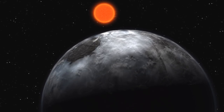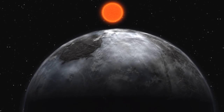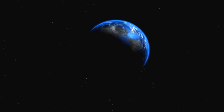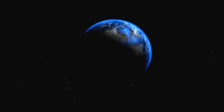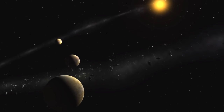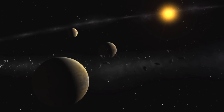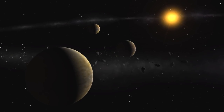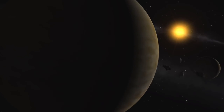Including these new results, data from HARPS have led to the discovery of more than 75 exoplanets in 30 different planetary systems. In particular, thanks to its amazing precision, the search for small planets — those with a mass of a few times that of the Earth, known as super-Earths and Neptune-like planets — has been given a dramatic boost. HARPS has facilitated the discovery of 24 of the 28 planets known with masses below 20 Earth masses. Most of the new low-mass candidates reside in multi-planet systems with up to five planets per system.